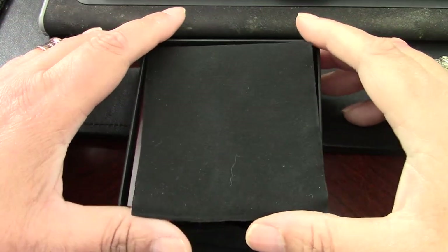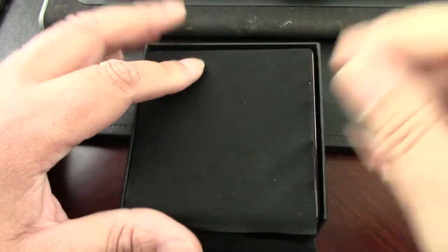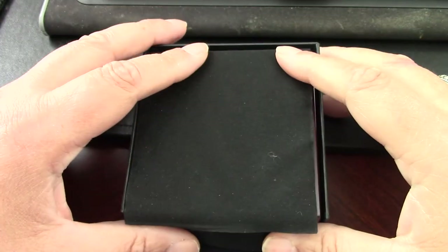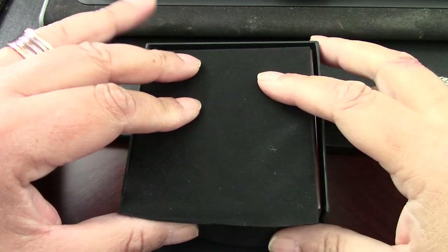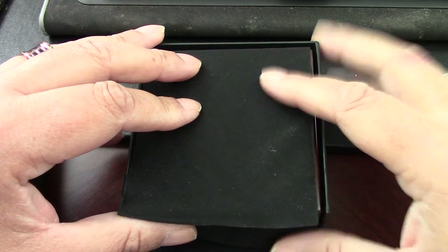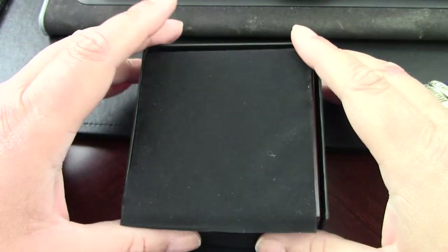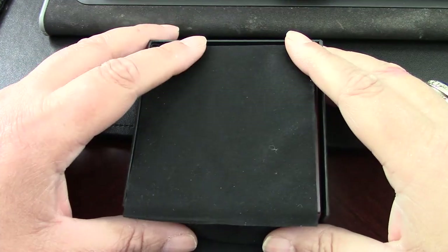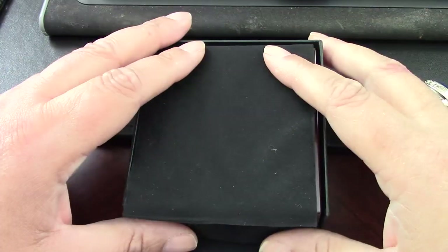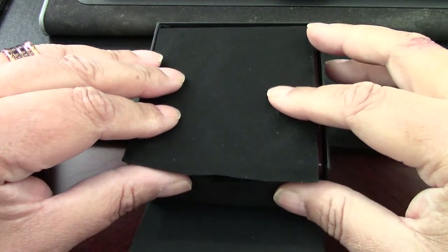Hey there YouTube, welcome back to the channel and today I think we're going to take a look at something that, in my opinion, is pretty special. This is a brand new coin. It is part of the Natura collection from the South African Mint. And if you didn't know, those collections, particularly the one-ounce, there is an enormous interest in these coins.